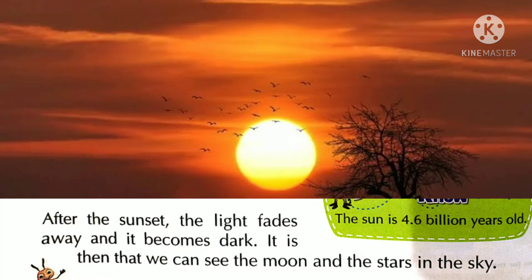After the sunset, the light fades away and it becomes dark. It is then that we can see the moon and the stars in the sky. दिन में आपको moon और stars दिखाई नहीं देते। Sunset के बाद अंधेरा हो जाता है, फिर हमें moon और stars दिखाई देते हैं।